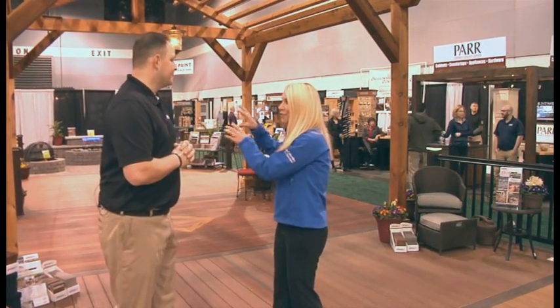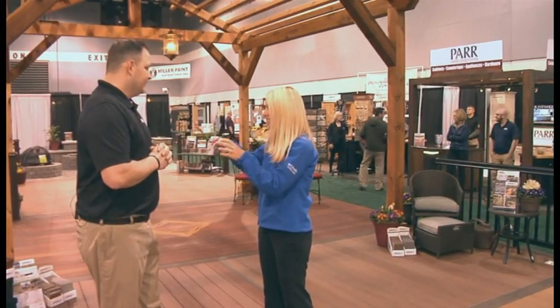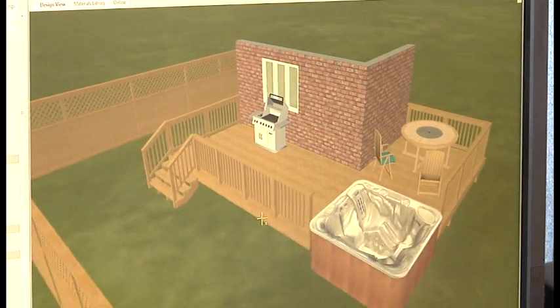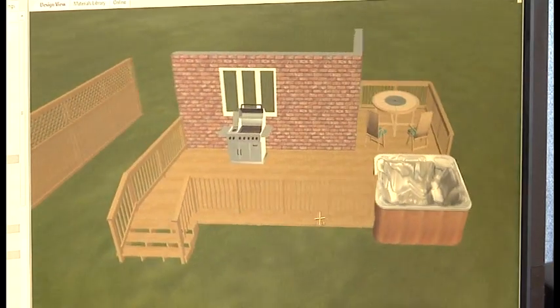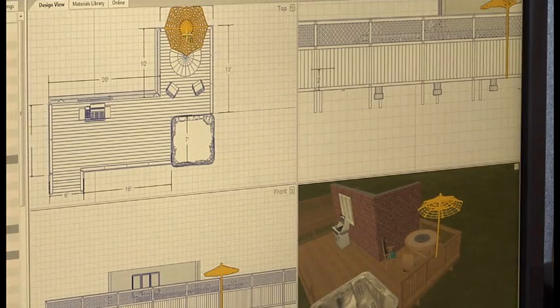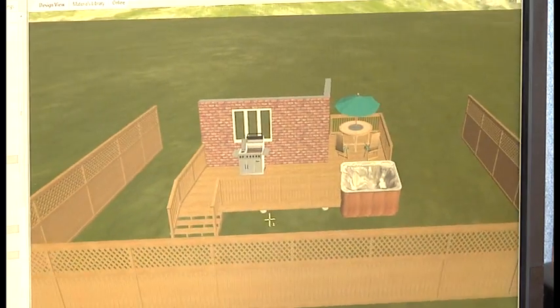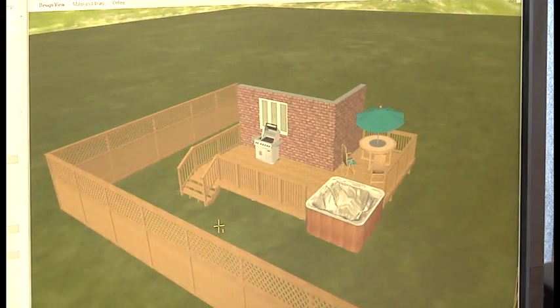So a dream deck like this with all the different features — if you want to have furniture on your deck or potted plants or planters, we can draw those in there. It helps you understand how much room on the deck they're going to take up so you know what size it needs to be to have all of the rest of your space.